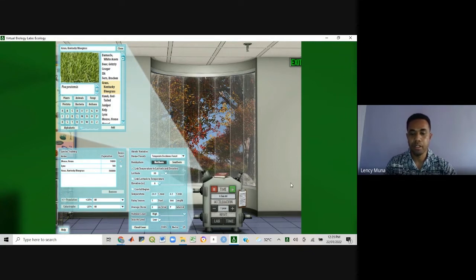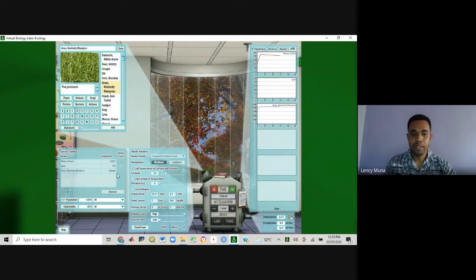I'm going to increase it to one year so we will be able to see the changes yearly. Now all I have to do is click on run. That will bring up the graphs showing the different populations of the species.